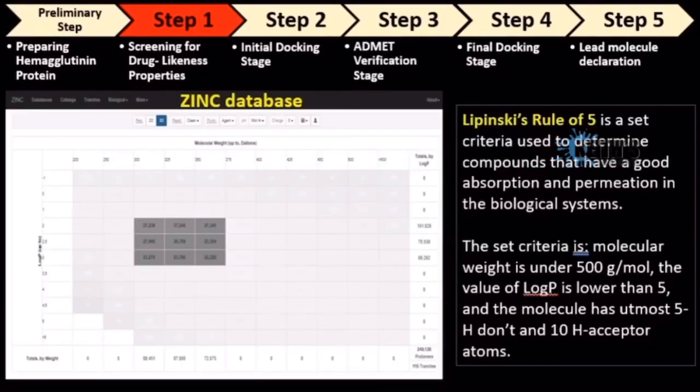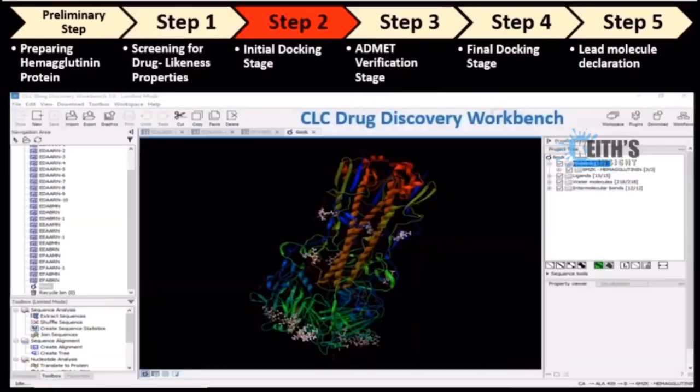My next step was to obtain the three-dimensional structures of all the drug-like molecules from the Zinc 15 small molecule database. The database had about 3 million small molecules, and I screened these through Lipinski's Rule of 5, and only about 250,000 molecules passed. These 250,000 selected molecules were then subjected to an initial molecular docking test using the CLC Drug Discovery Workbench software, to find the top 100 molecules with the highest binding affinity to the given druggable binding site on the hemagglutinin protein.